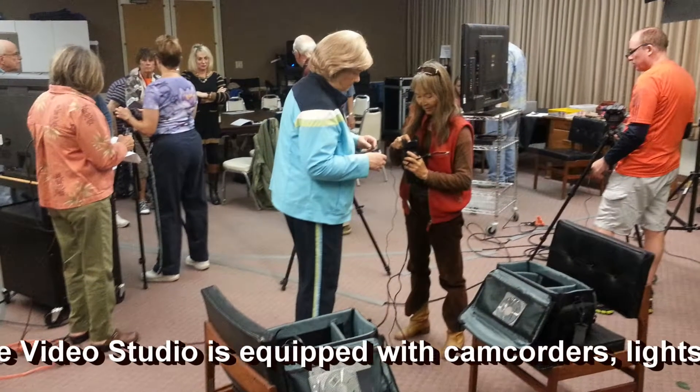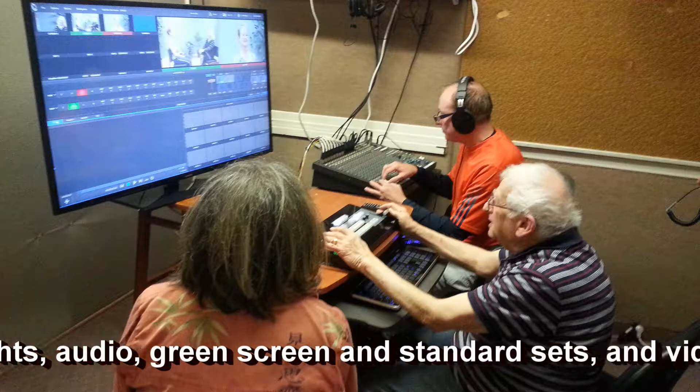The Video Studio is equipped with camcorders, lights, audio, green screen and standard sets, and a video switcher.